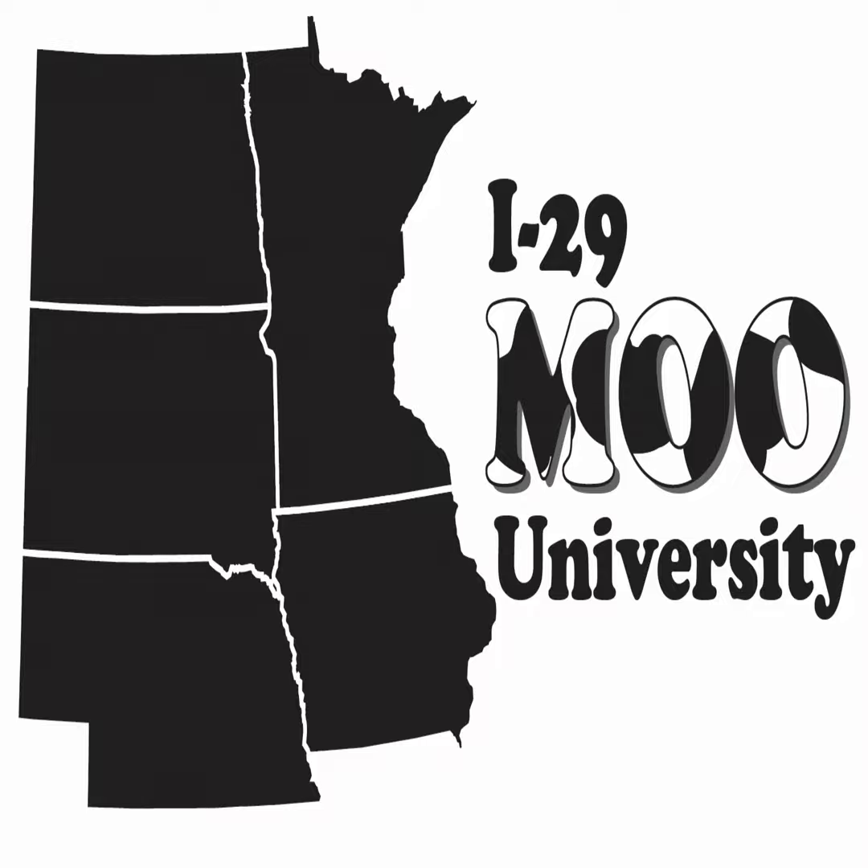On today's podcast, we are discussing maintaining or trading in skid steers. I'm Heidi Carroll, SDSU Extension Livestock Stewardship Field Specialist. I'm joined by Fred Hall, Iowa State University Dairy Extension Specialist in Northwest Iowa.